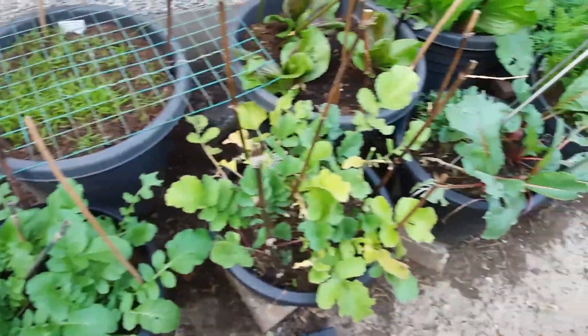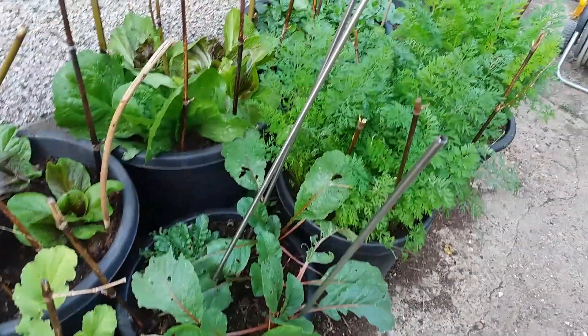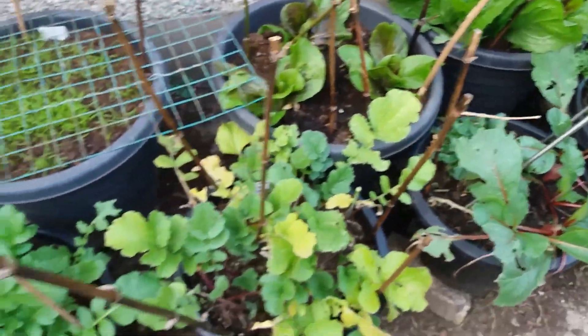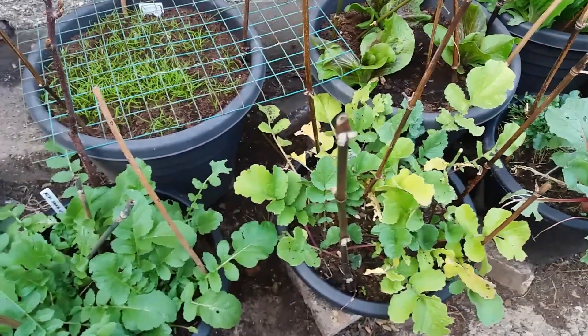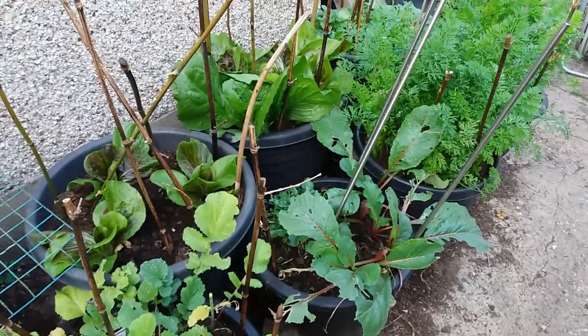This isn't quite square foot gardening but it has a slight flavour of it in that I'm growing a little bit of lots of things — to see if I like them and to have some continuity in eating these vegetables.